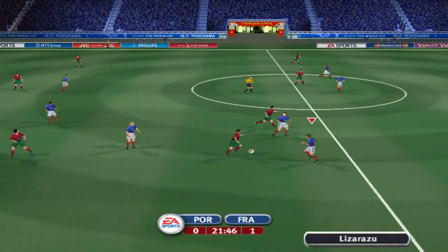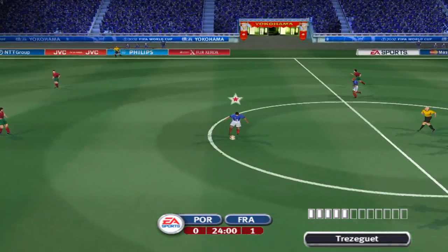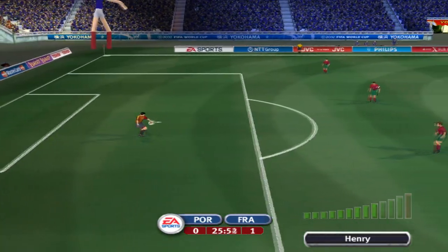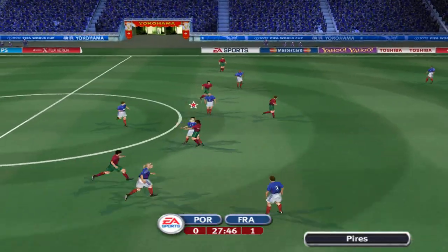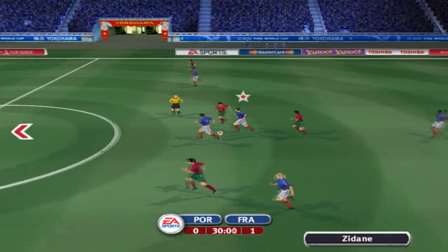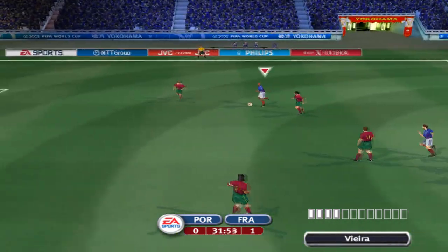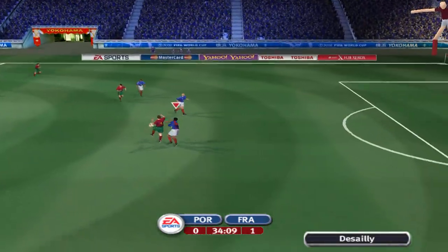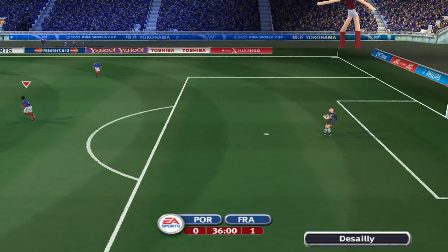Knocks the ball away with the sliding tackle. Yokohama is a city with a large western influence. The keeper saved that with complete ease — the keeper was determined not to be made to look like a fool, he simply had to save it and he did. Sliding in to knock the ball away. Useful ball. Loses it. That lob found its man. That was a mighty fine save — I would love to have another look at that.